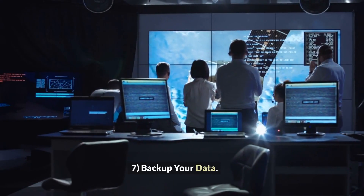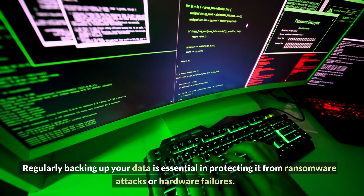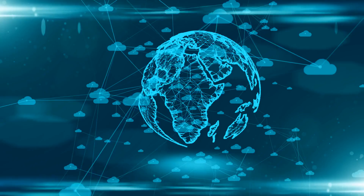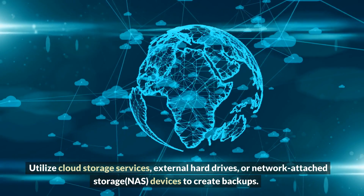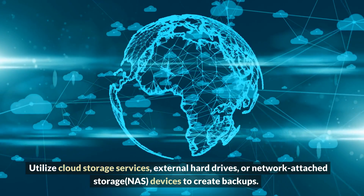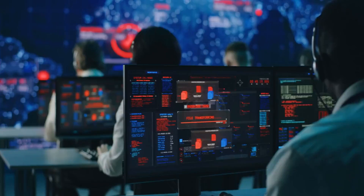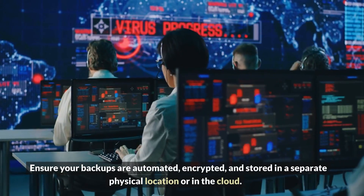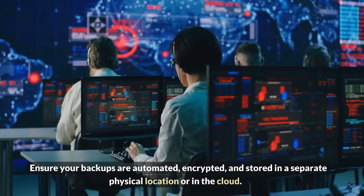Seven: Backup your data regularly. Backing up your data is essential in protecting it from ransomware attacks or hardware failures. Utilize cloud storage services, external hard drives, or network-attached storage (NAS) devices to create backups. Ensure your backups are automated, encrypted, and stored in a separate physical location or in the cloud.